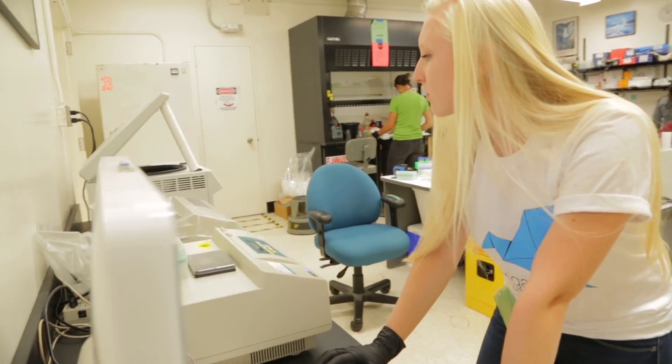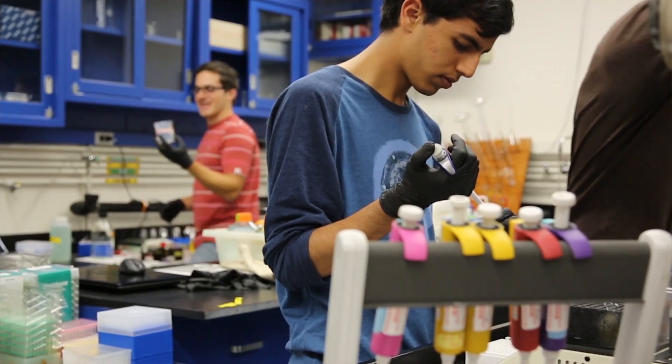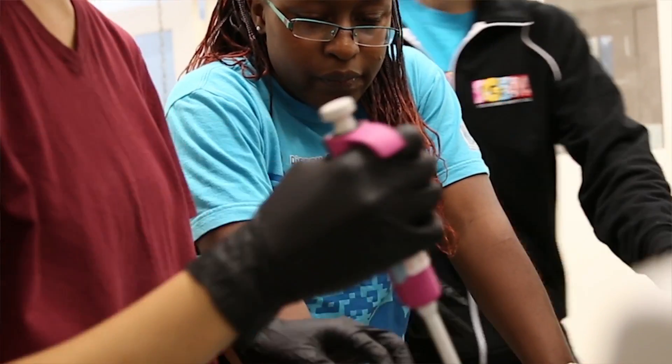So as you can go to Fry's Electronics and get a capacitor and resistor and put them into a circuit, a goal of bioengineering is to make biology as easy to engineer, so you can make these standardized biological parts and put them together to make a more complex gene.